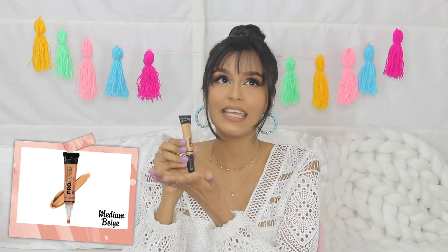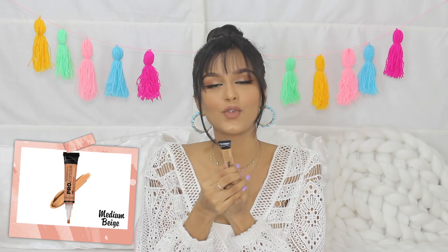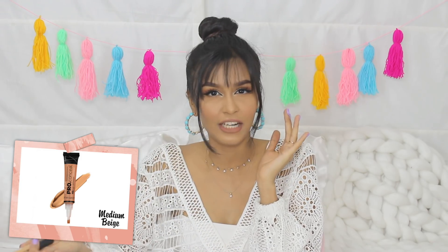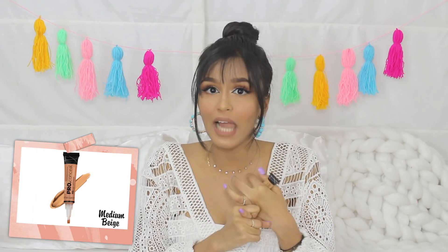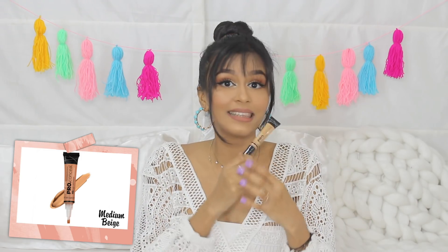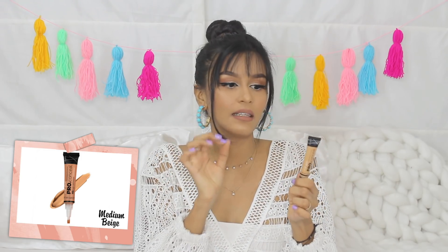On to concealers — I have two options again. Let's start with the more everyday one: the LA Girl Pro Conceal Concealer. I think this is my third tube — it's so good. I used to wear this everyday when I would step out. Just put it under my eyes and then powder it off. Such beautiful coverage, so lightweight. You can't even feel that you're wearing makeup. Definitely recommend this.